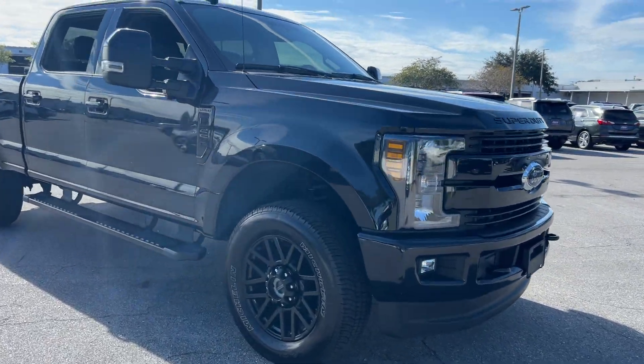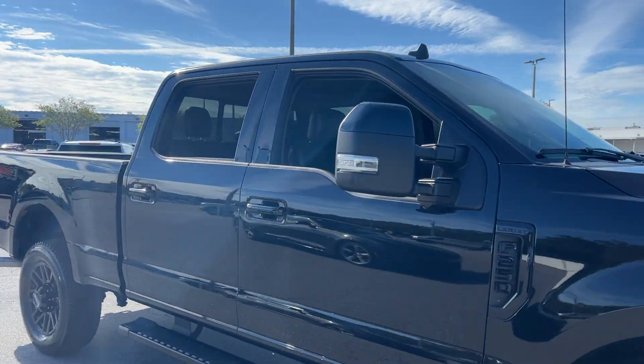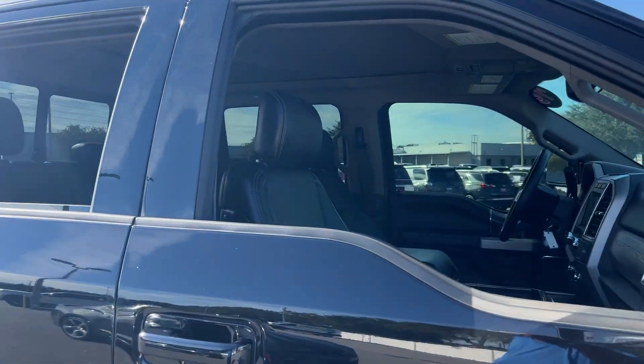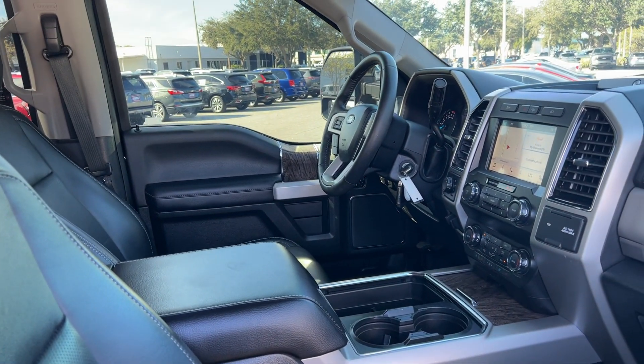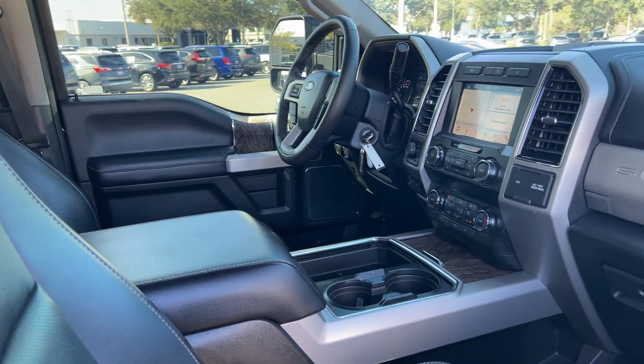This is a 2019 blacked-out Ford F-250 Super Duty Lariat. It features black leather interior, power driver's seat, memory seating on the driver's side, power windows, locks, and mirrors.